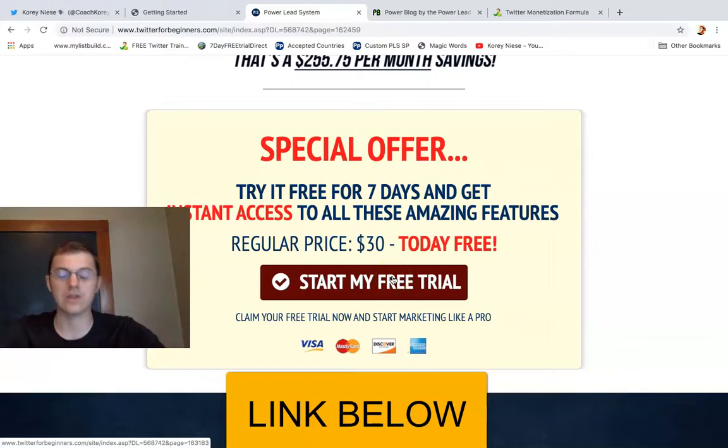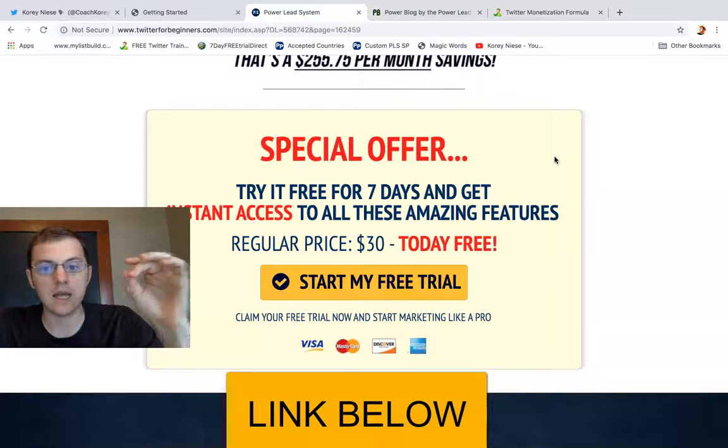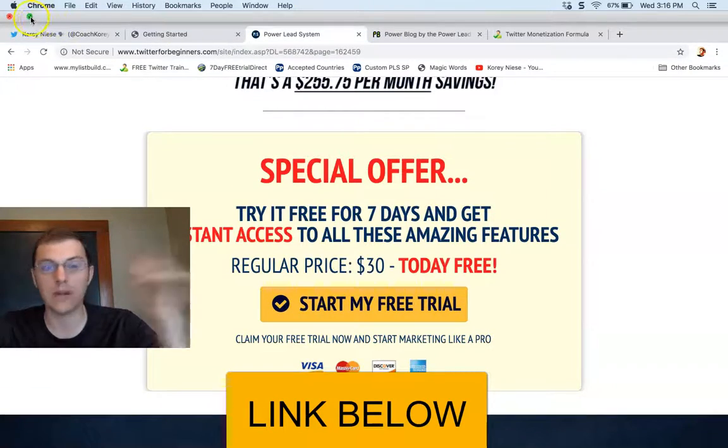Start your seven-day free trial — you've got nothing to lose. And if you work with me, I give you Twitter coaching, PLS coaching, and a custom funnel. So click that link now, sign up today, give it a whirl, and I'll see you on the inside.